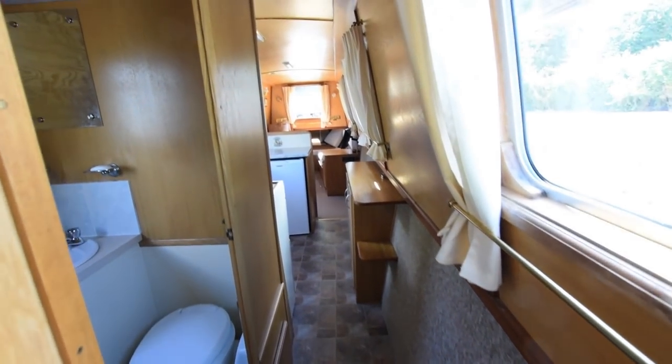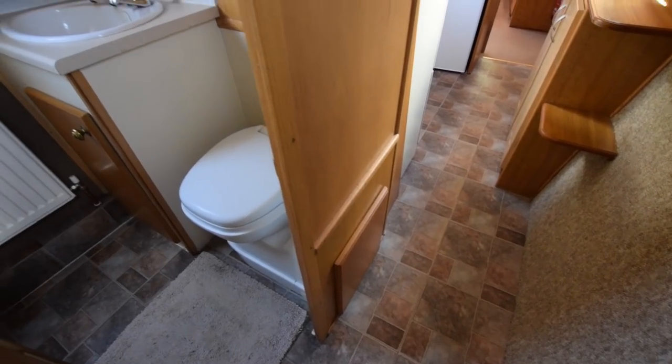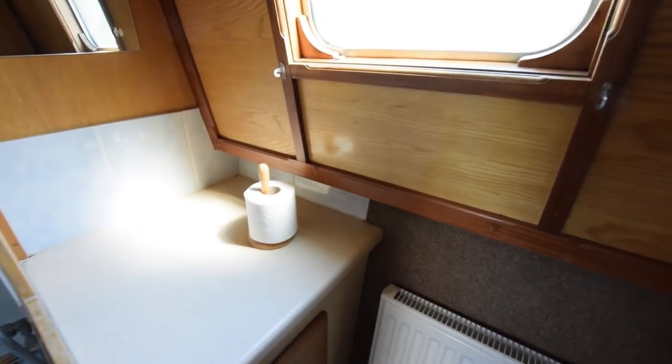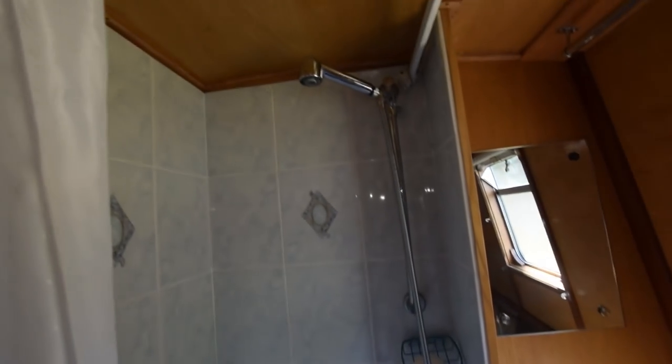Down we go into the bathroom off the corridor. Thetford cassette toilet, with a spare cassette on board. There's a countersunk basin, a radiator, a good-sized shelf with a cupboard underneath, and the shower itself is tiled with a curtain surround.